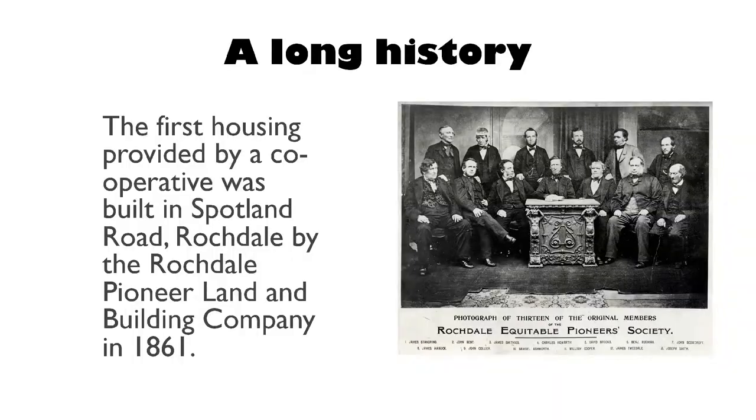It's good to remember that you're not alone as a group, because it can feel like that at times. Co-ops have a long history. We are talking today about co-ops — there are other models, as we know — but the reason why we're talking about co-ops is because co-ops can do loan stock and other groups can't. It's one of the benefits of being a co-op. 1861, the first co-op houses were delivered.